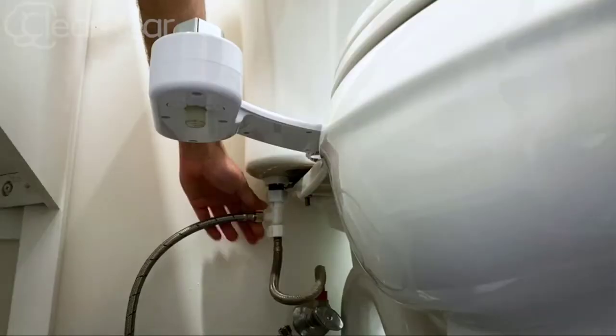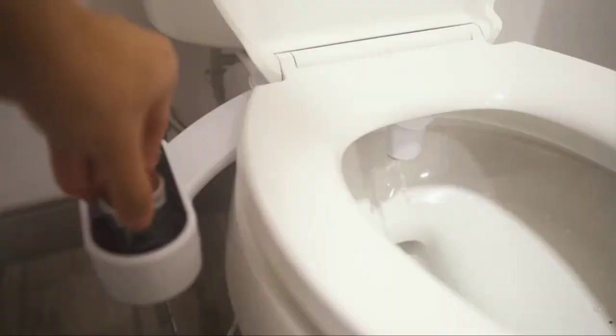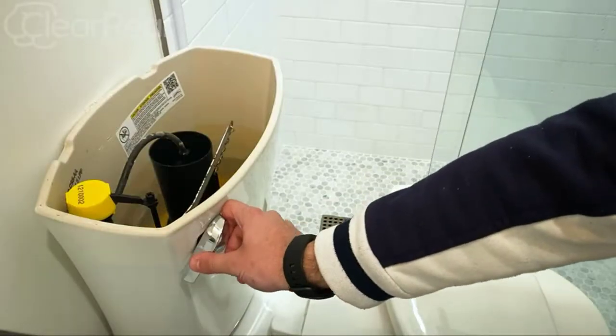Americans use millions of rolls of toilet paper each day, equating to billions a year. For a more sustainable, earth-friendly approach to cleansing, install our bidet toilet seat attachment and feel good about your washing habits.